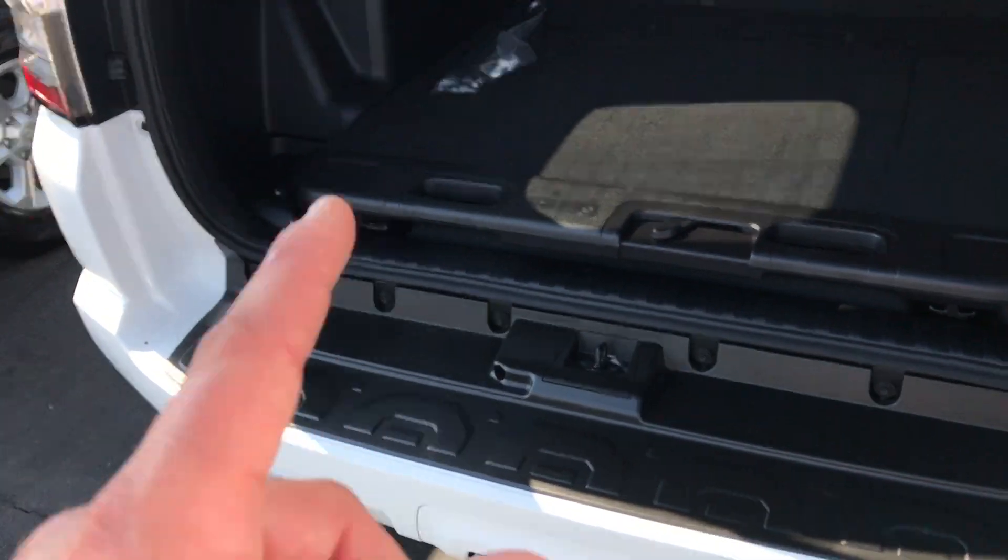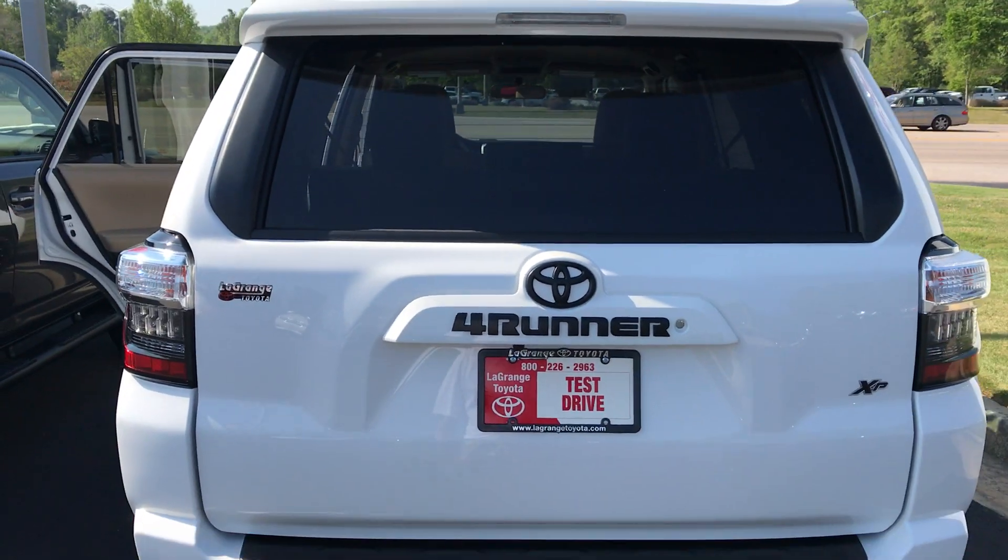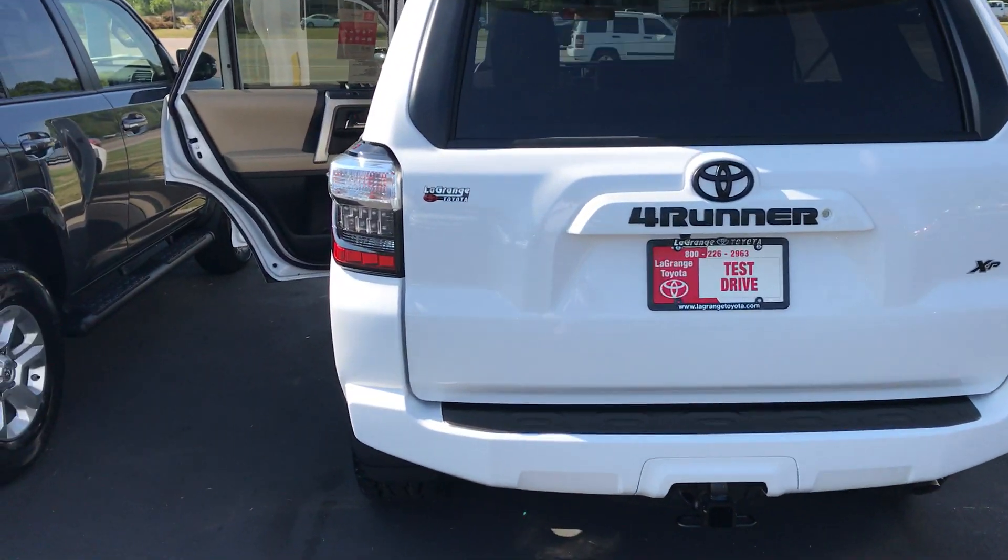You've got a tow package, sliding rear cargo deck, power outlets back there. Your backup camera's right there, power glass — that whole thing rolls down. And the black overlays over there. Everything looks real sharp.